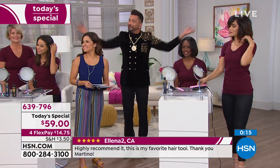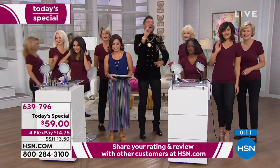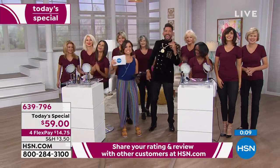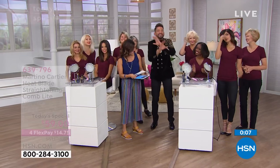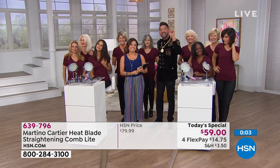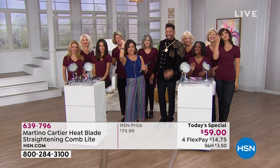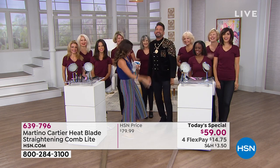It doesn't matter if it's salt and pepper, blonde, highlighted, thin, curly, ethnic, or bouncy — it doesn't matter. You're going to love the Heat Blade Light and I guarantee it. That's why I give you my email address. All I can say is hallelujah — I feel like I just went to church. Amen. Who doesn't want good hair?